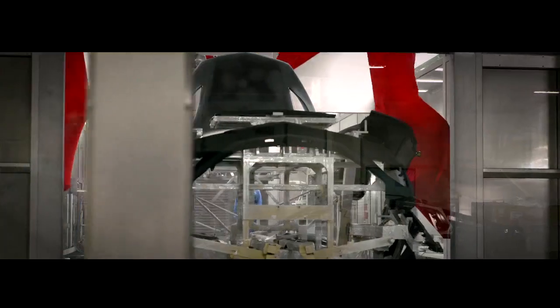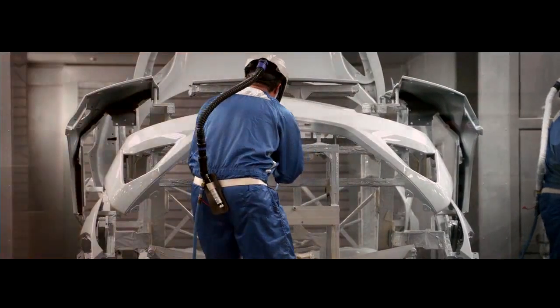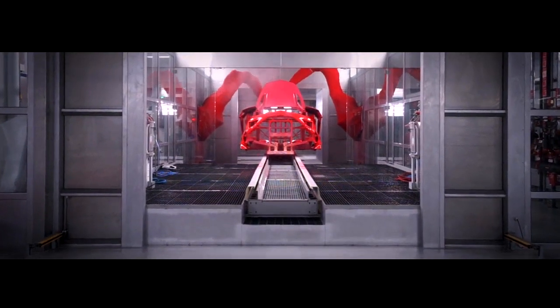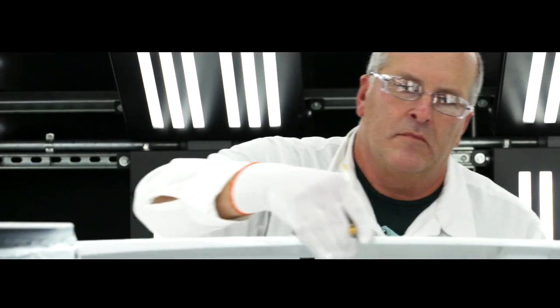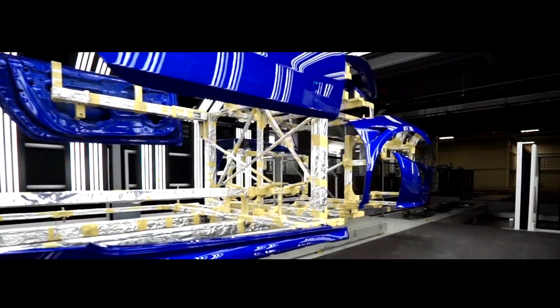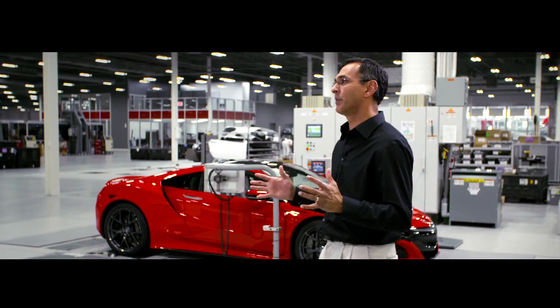The NSX's unique synergy of man and machine is also embodied in its paint process. As we go through paint, we have a combination of robotics and manual application in order to achieve the finish that this level of customer expects. The whole concept of painting the exterior panels separately and achieving that jewel-like paint finish on each exterior panel gives me goosebumps.